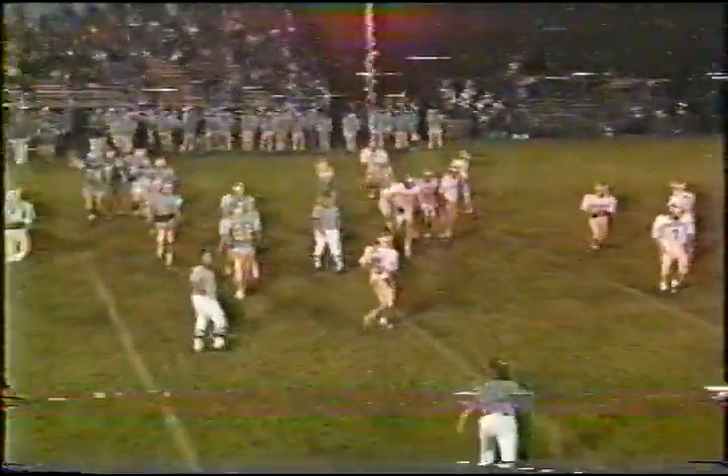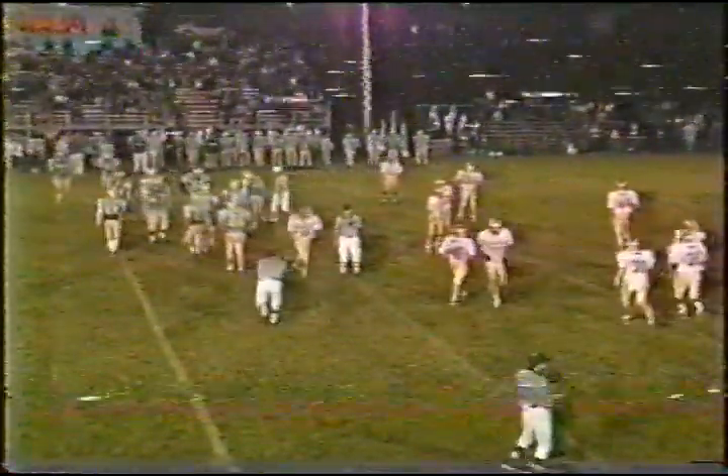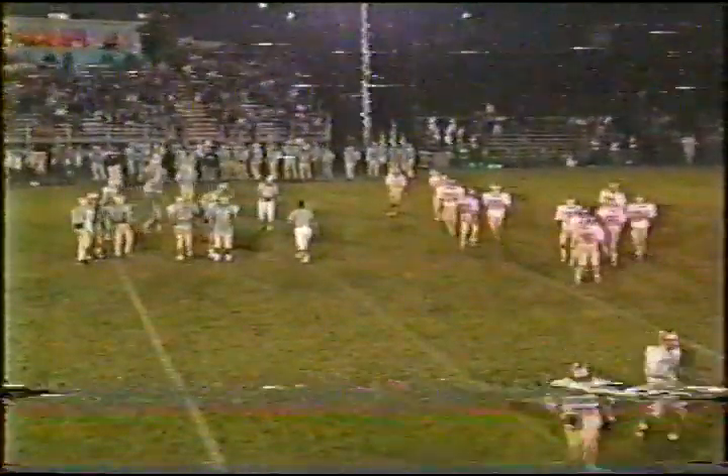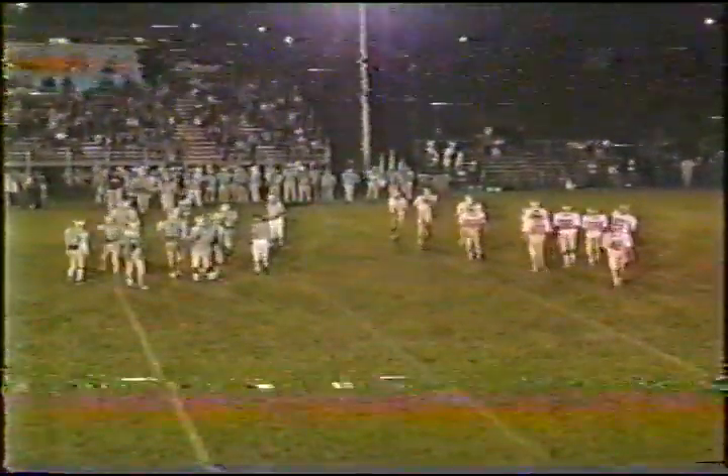A very dangerous throw intended for Wilson — a couple defenders there including Schmidt and Shapley. We still have five seconds left in the quarter. The Seminoles once again showing no hesitation going up top and throwing the ball.